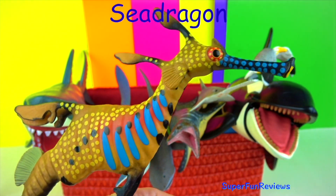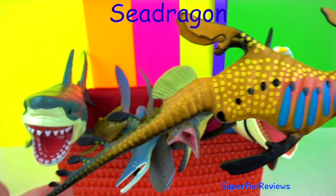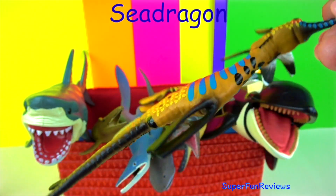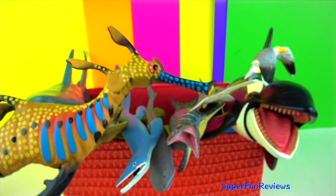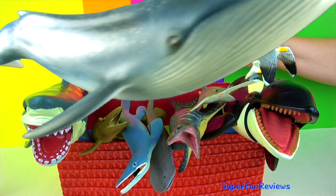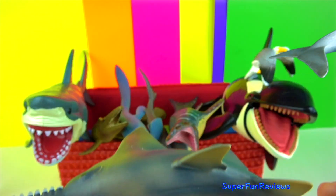The weedy sea dragon. Sea dragons are able to blend in with the seaweed and kelp where they live. They are closely related to the seahorse and pipefish. Sea dragons have very long thin snouts, slender trunks covered in bony rings and thin tails. They are found in the coastal waters of South and East Australia.